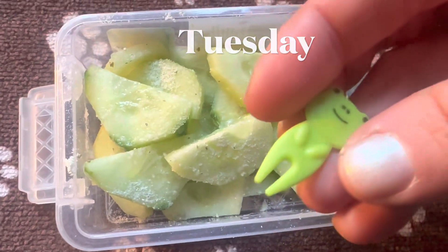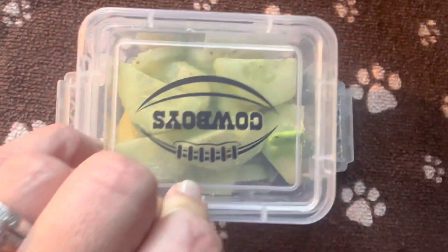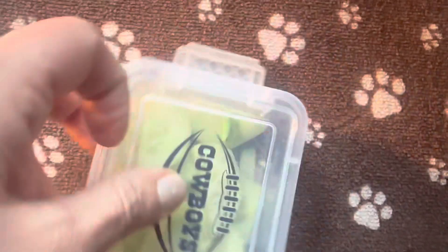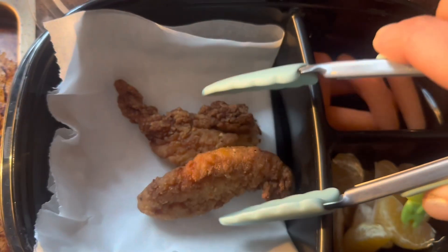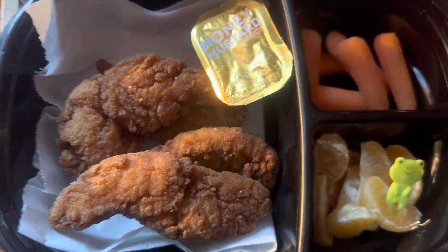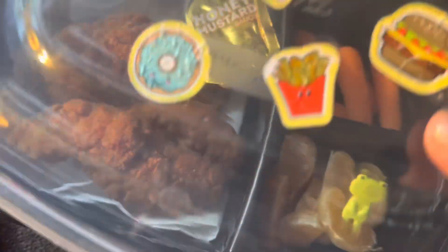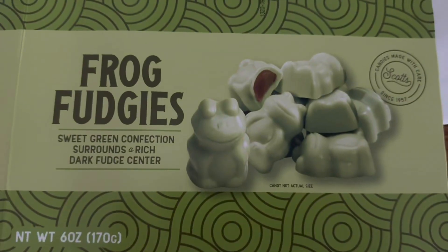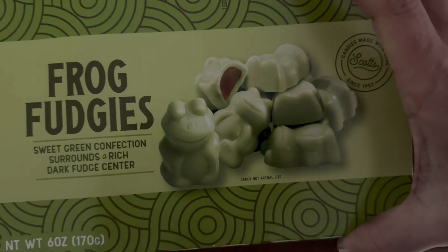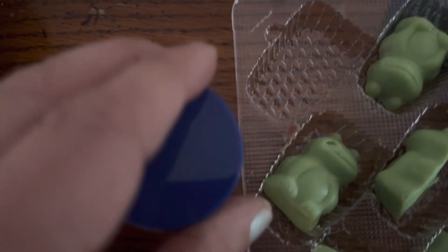Happy Tuesday morning, everyone. I have some cucumber with some ranch seasoning, and I'm going to stick a little frog pick in there. We're going mini-themed today, kind of, sort of, a little bit. We have Little Man's leftovers from our celebration last night — you'll find out more later. So we have some chicken fingers, honey mustard, carrot sticks, and a mandarin with another frog pick. For sweet treat, I have these frog fudgies from a fundraiser, and we're just going to take out one and put it in this little tiny container.